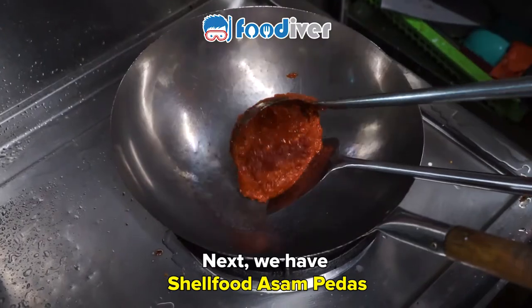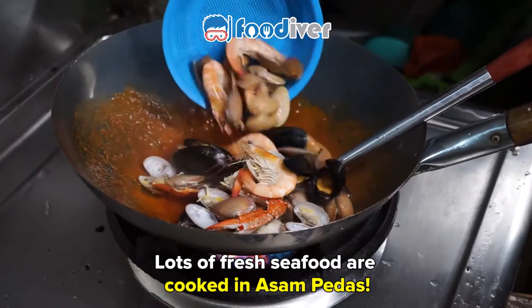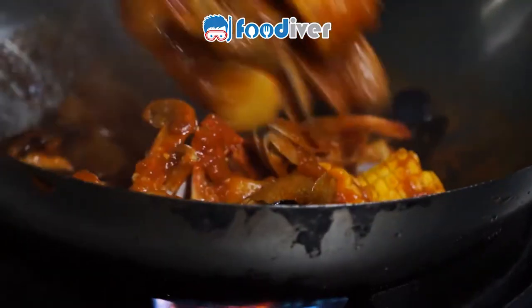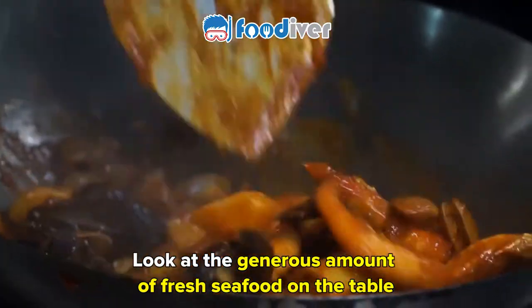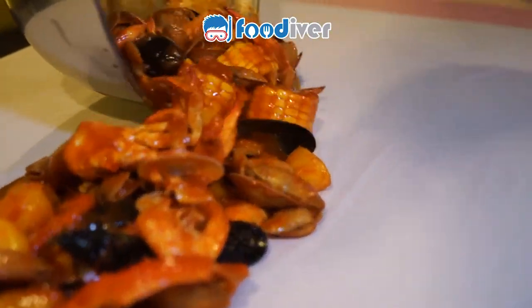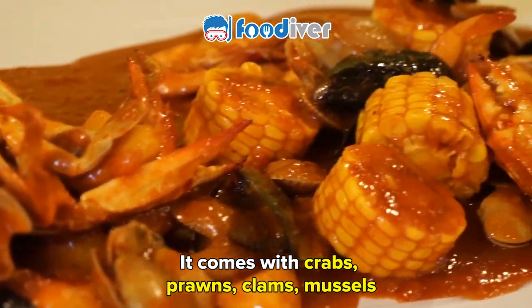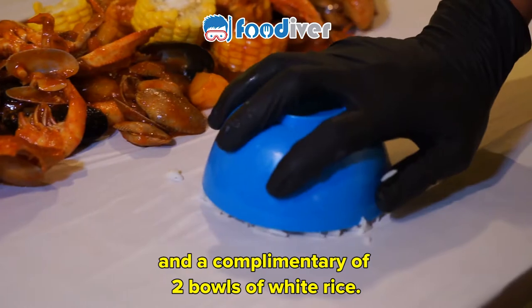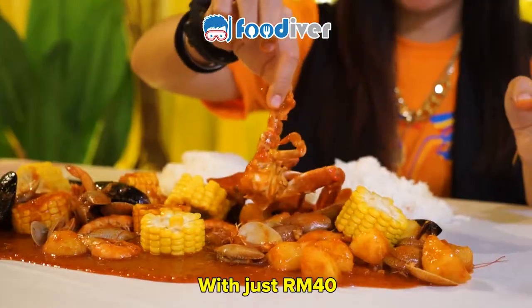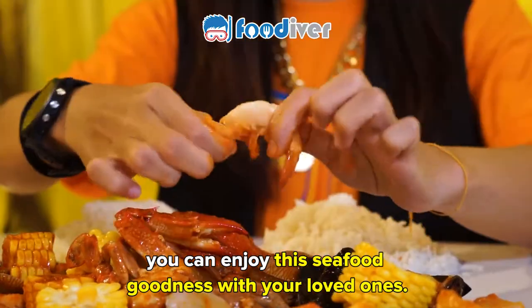Next, we have shell-food asam pedas. Lots of fresh seafood are cooked in this asam pedas. Would you look at the generous amount of fresh seafood on the table. It comes with crabs, prawns, clams, mussels, and a complimentary two bowls of white rice. With just 40 ringgit, you get to enjoy this seafood goodness with your loved ones.